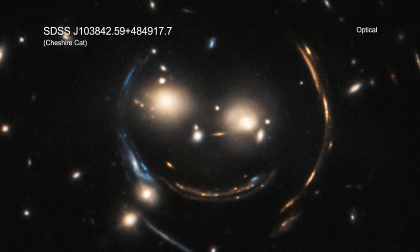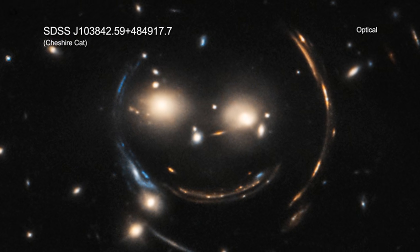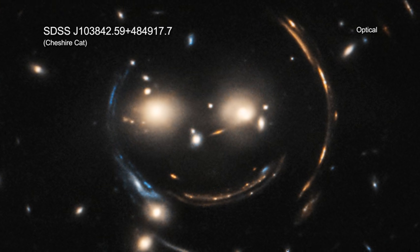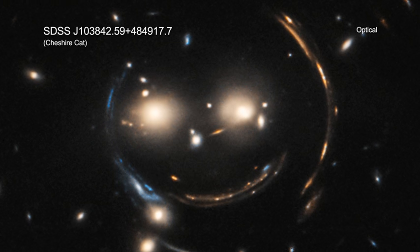Gravitational lensing is more than just a cosmic illusion, however. Instead, gravitational lensing provides astronomers with a way of probing extremely distant galaxies and groups of galaxies in ways that would otherwise be impossible even with the most powerful telescopes.